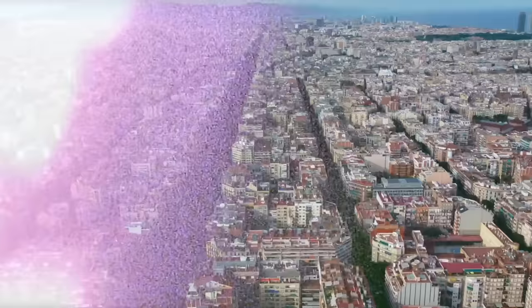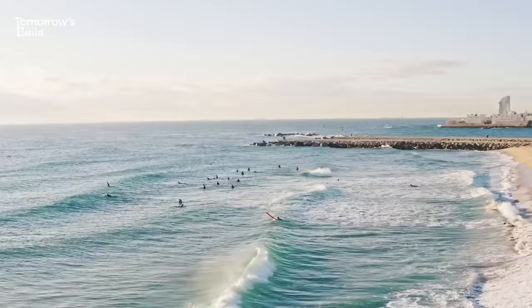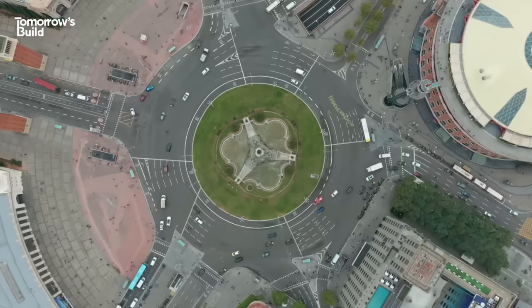This is Barcelona, home to sandy beaches, stunning architecture and one of Europe's most radical plans to transform the streets.